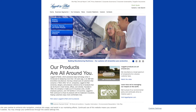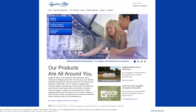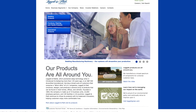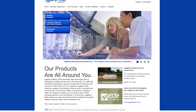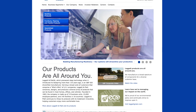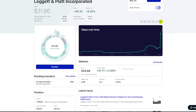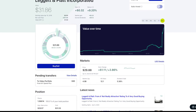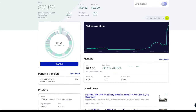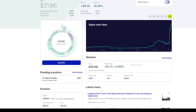Here we have probably the least known — Leggett and Platt. They make all kinds of consumer and industrial products such as foam bedding, foam for your upholstery in your car, springs, bed springs. Here's what our position looks like in Leggett and Platt. We own $31.86 worth. We bought it at $29.57 and it's now selling at $29.88, so we can add to it at roughly the same price.